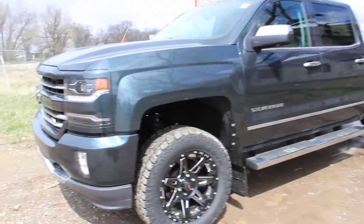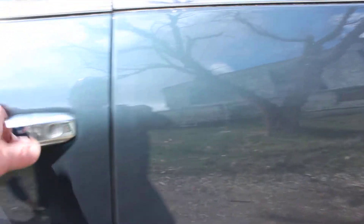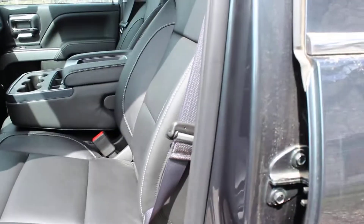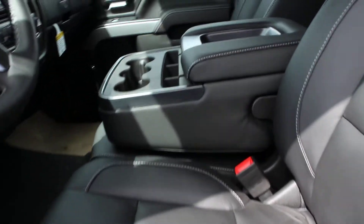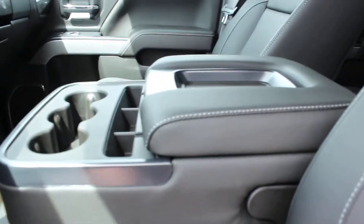It is a 6.2 liter engine as well. Let's take a look inside — we have power windows and door locks with memory seating for two, black leather interior with heat, and it is also a six passenger configuration. This console will move up allowing a third person to sit in the front.